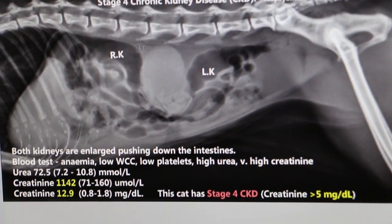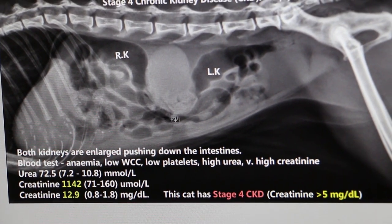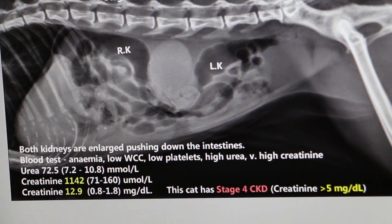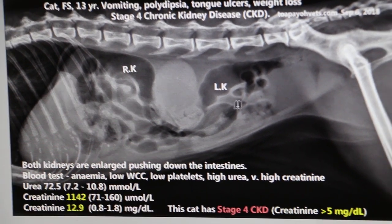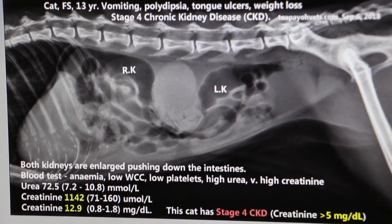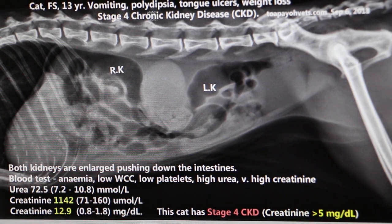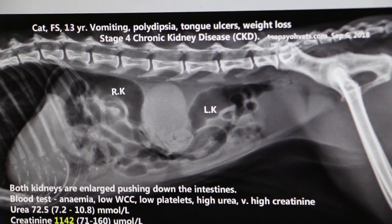These two enlarged kidneys push down the intestine. Normally the intestine should be up here. This x-ray shows the stage 4 chronic kidney disease in a 13-year-old cat.